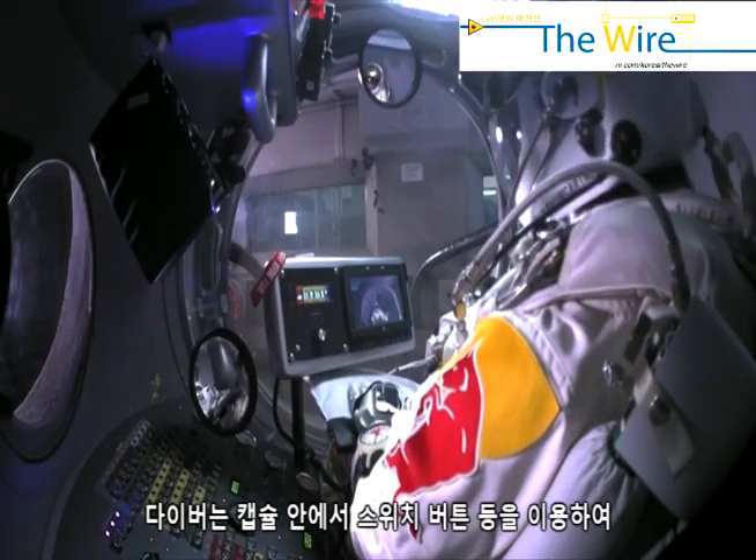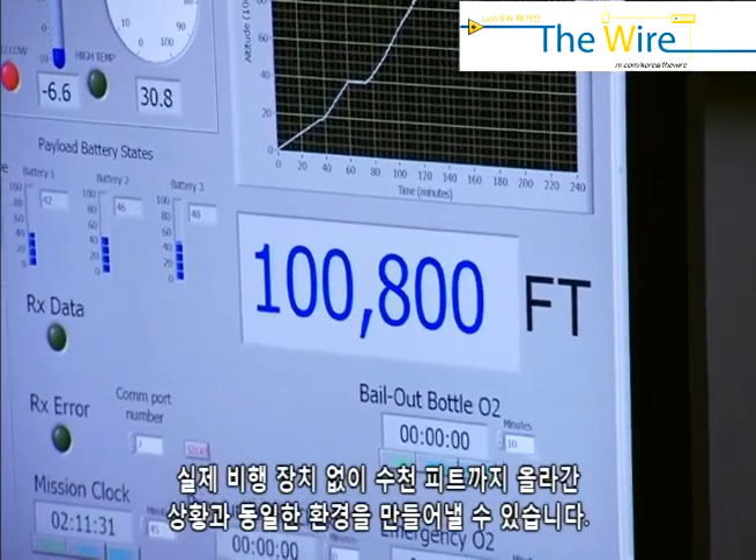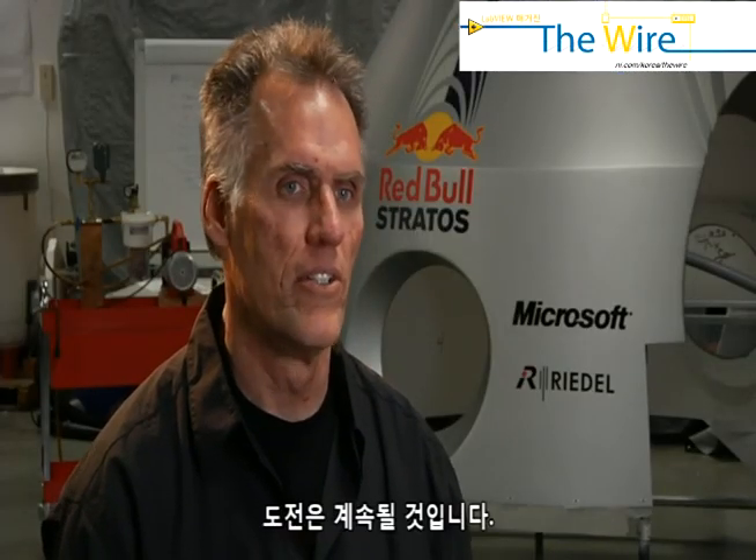Switches, buttons, life support — it's really proving out as much as you can without dealing with the program. And the challenge is still never done.